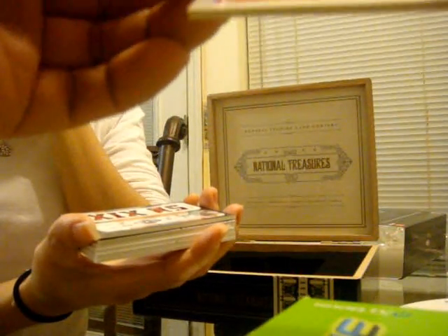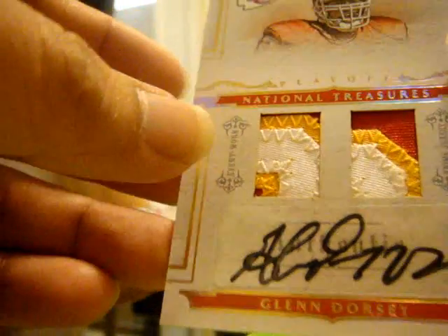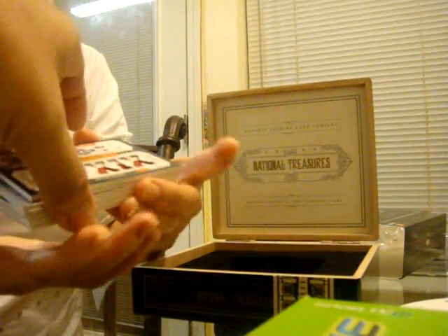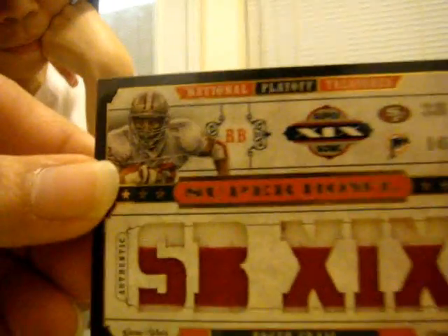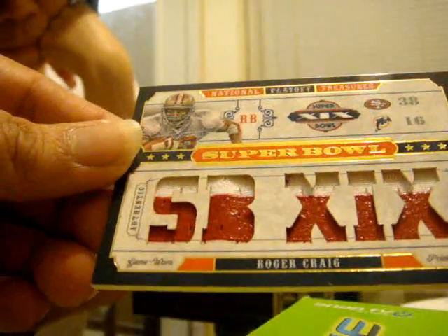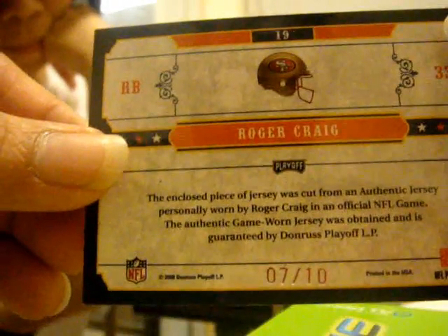For the second hit, Glynn Dorsey. Colors mid patch. Dual patch autographed rookie, six of ten. And for the next hit, Roger Craig. Five piece, all two colors. Super bold prime jerseys. Number seven of ten.